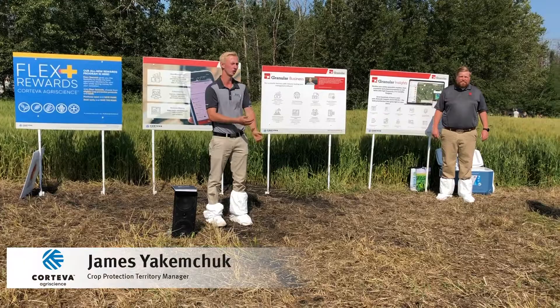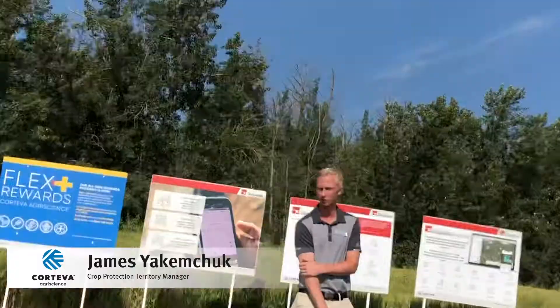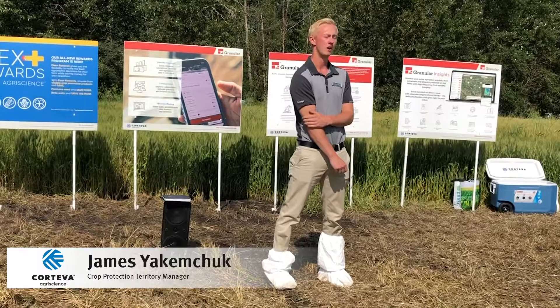James Yakumchuk out of the Edmonton Territory for Central Alberta here, just with the crop production team. I'm going to introduce and talk about our crop production products at a pretty high level.